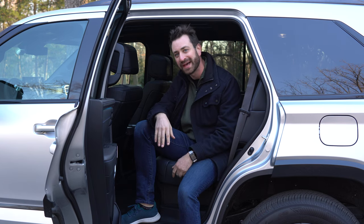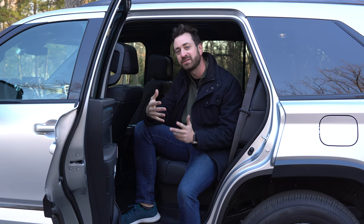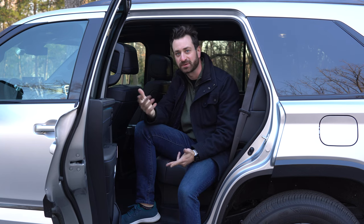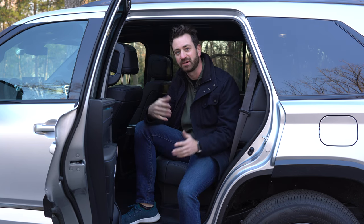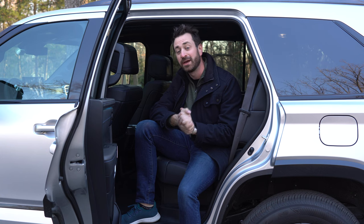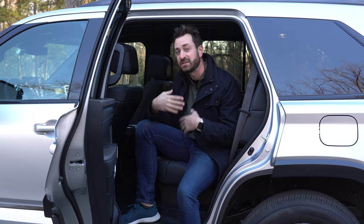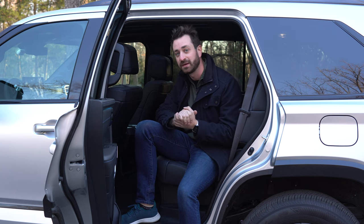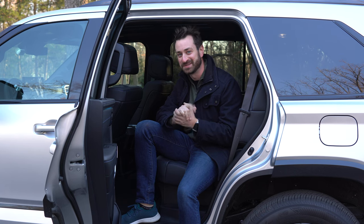Thank you, as always, for coming along. Please be sure to like, share, comment, and subscribe on YouTube. Give us a follow on Facebook, Instagram, and Twitter at OutMotorsports. And if you'd like to join a growing community of LGBT automotive enthusiasts and motorsports competitors, head over to OutMotorsports.com — we'd love to meet you online and see you at events we're hosting throughout the year. Till next time, please stay safe, be well, and see you again soon.